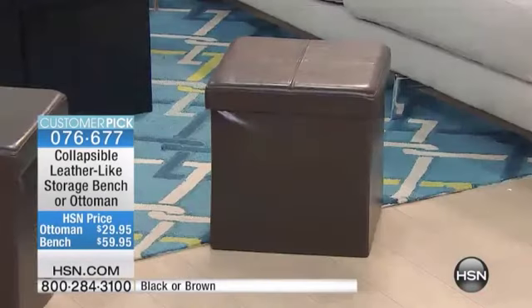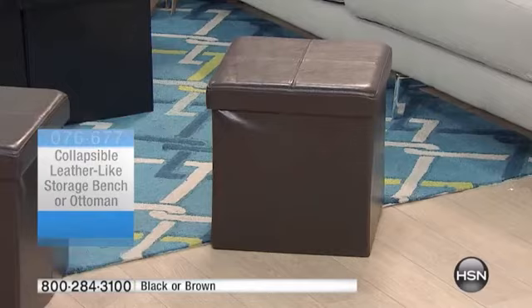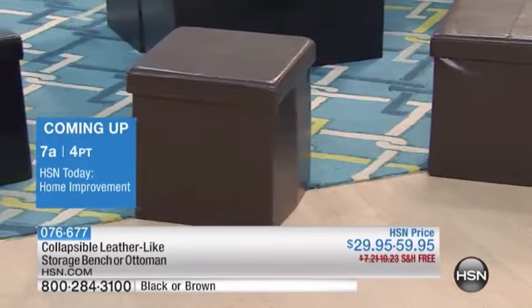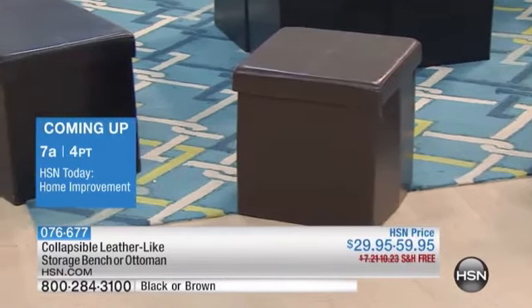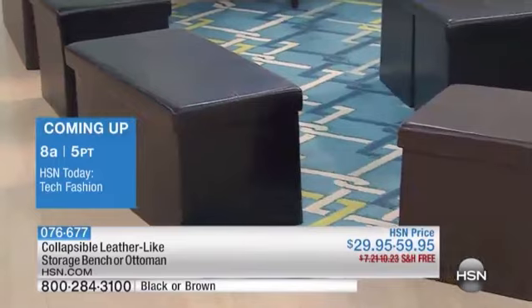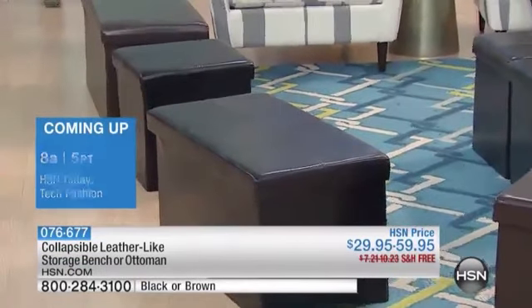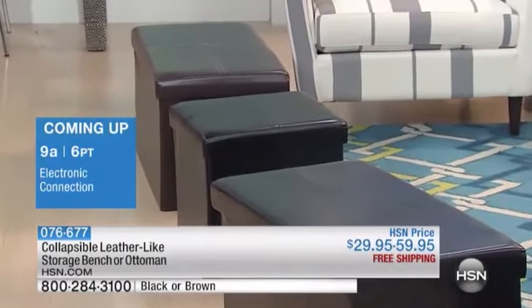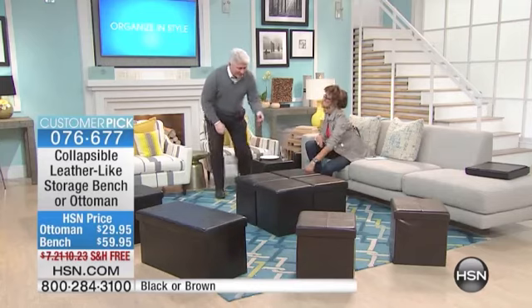Right now you've got kids going back to school, people going off to college, or you're going to be entertaining this fall for the holidays. You need to put stuff somewhere or have extra seats available. These collapsible ottomans are absolutely awesome — not only are they sturdy, they're constructed right next to where they make fine furniture. When a last-minute guest rings the doorbell and you've got magazines and shoes everywhere, now you have a place to store them.